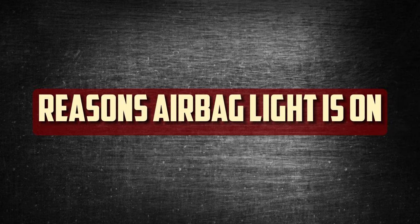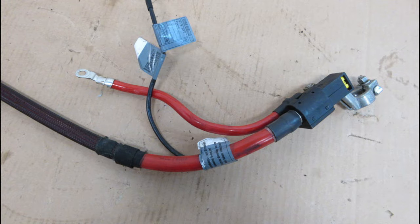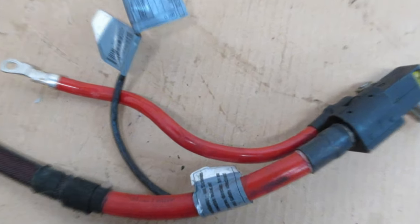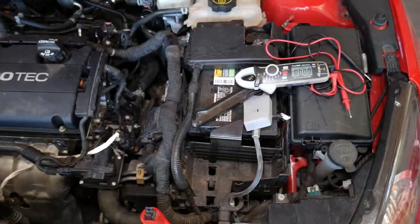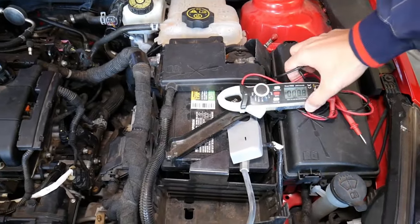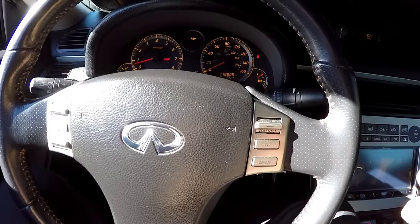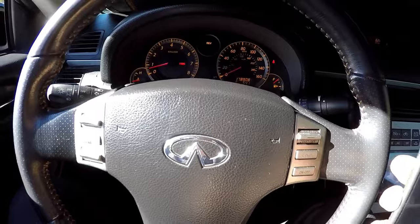Here are the most common reasons the airbag light is on. Dead Backup Battery: The backup battery powers the airbag when necessary. It's also possible that the backup battery's power supply is dead if your car's battery recently died. The backup may reactivate after the car battery is charged, in which case the light may go out. If not, it must be changed and the sensors must be reset.